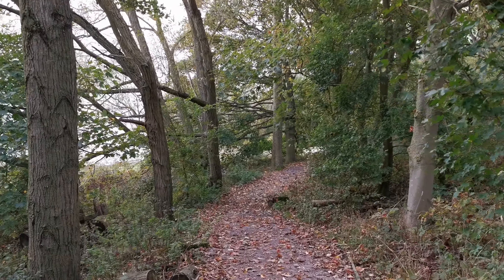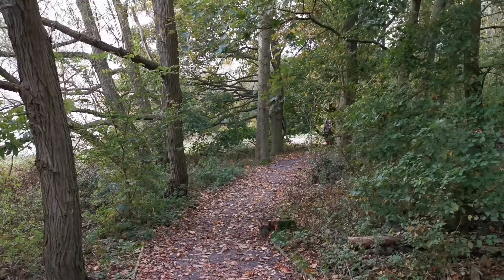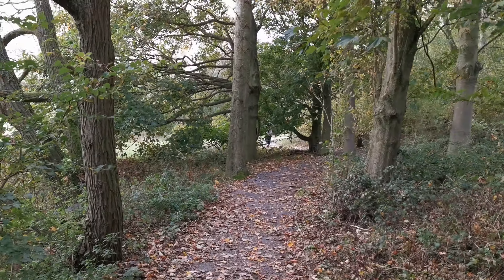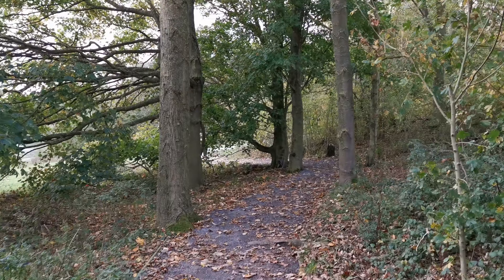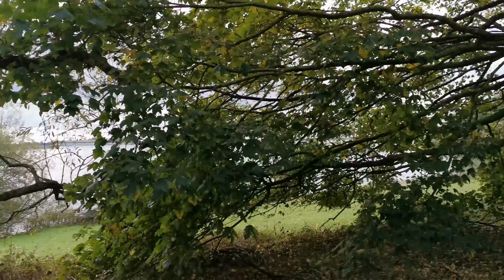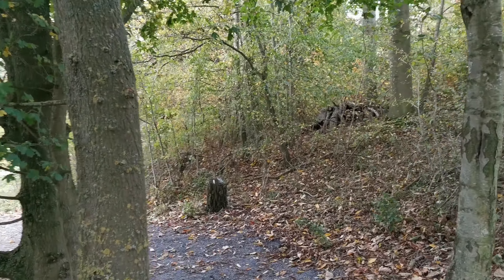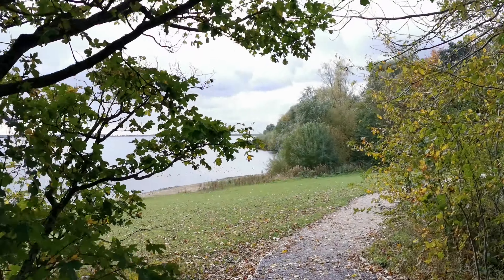Today, Irene and I are walking round Draycote Water in Warwickshire, which of course is actually a reservoir. We're walking through some little woodland at the moment. You can just see through there the reservoir. A lot of fishermen out on the lake and there's quite a gale blowing today, so I would imagine it's a bit chilly out on the lake.